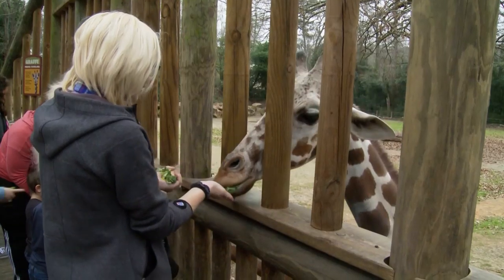I like coming to the zoo because I have no pets and I like seeing the animals. My favorite animal here to see is probably the giraffes because you get to feed them and interact with them.